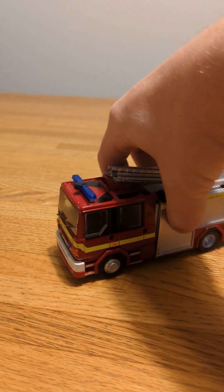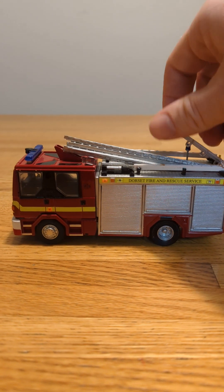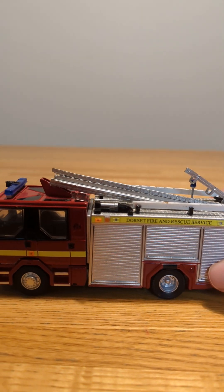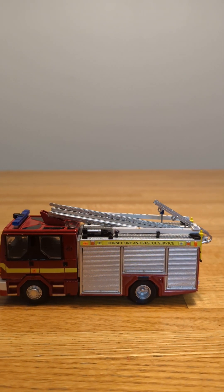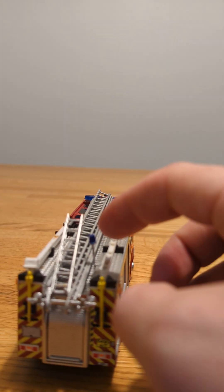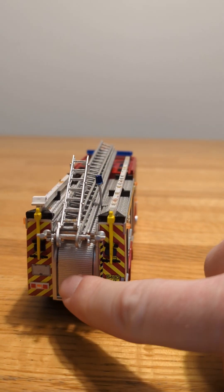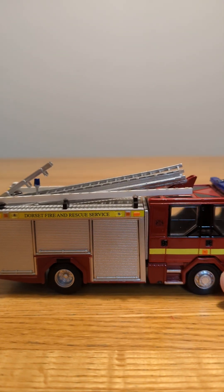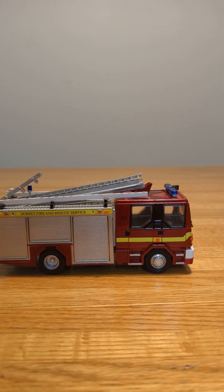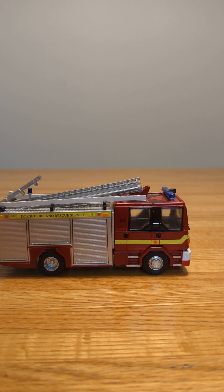First one I have here is from Dorset Fire and Rescue. It's got the ladders on top, and I don't know if they were meant to come loose the way they are, but the top ones are. It's got a nice little light in the back too, and a compartment at the back as well as on both sides.